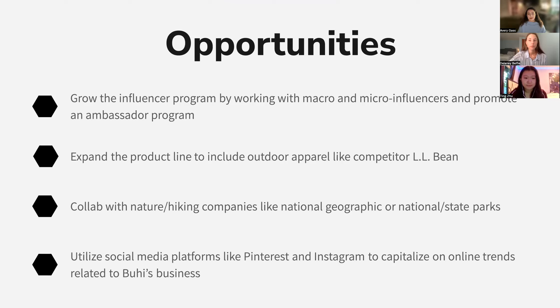Opportunities we identified include growing the influencer program through working with macro and micro influencers. Due to a small budget in the past they've been unsuccessful, but there is still a great opportunity as influencer marketing is very lucrative. We also have the opportunity to promote an ambassador program for influencers and loyal customers, expand the product line to include outdoor apparel, collaborate with nature and hiking companies, create limited edition designs, and partner with National Geographic or national and state parks. We can also utilize Pinterest and Instagram to capitalize on online trends that Buhi's target audience enjoys.